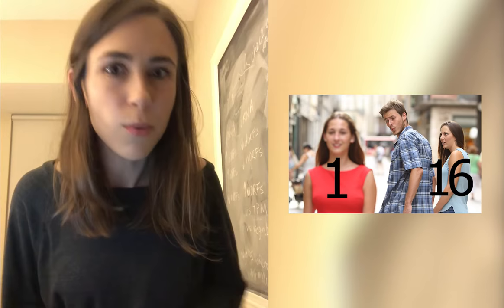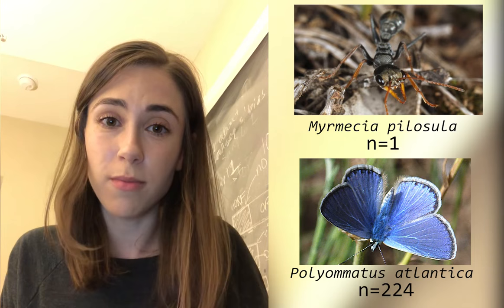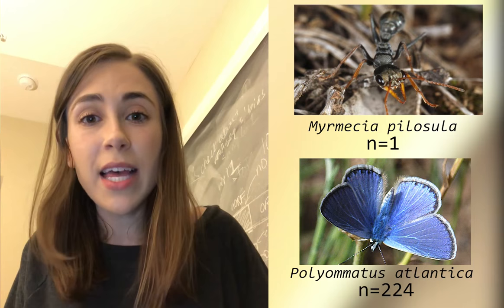So what's the point of having 16 chromosomes when you could just have one? Before we get to that, let's look at some organisms with extreme chromosome numbers. Here we have a male ant with only one chromosome, and on the other extreme, a butterfly with 224 chromosomes — the record number for a eukaryotic species that is not polyploid.